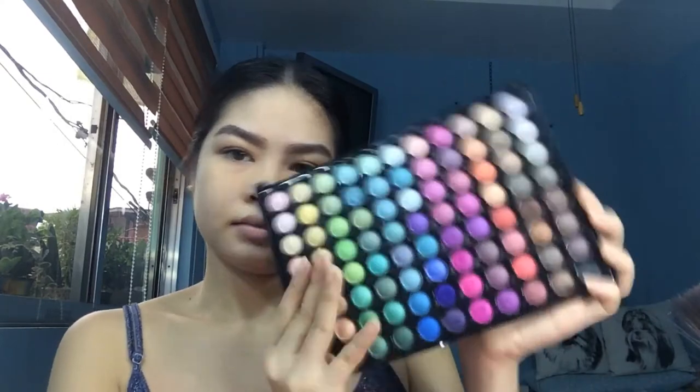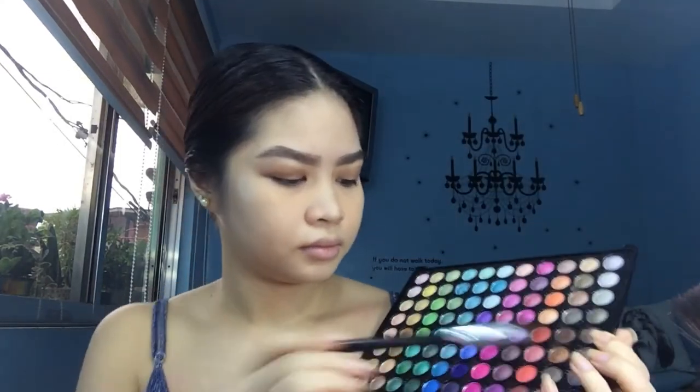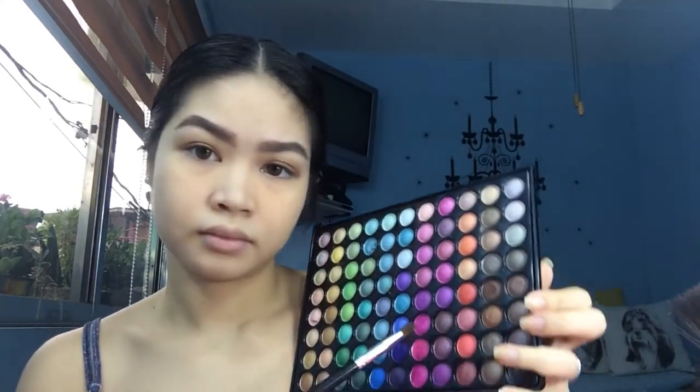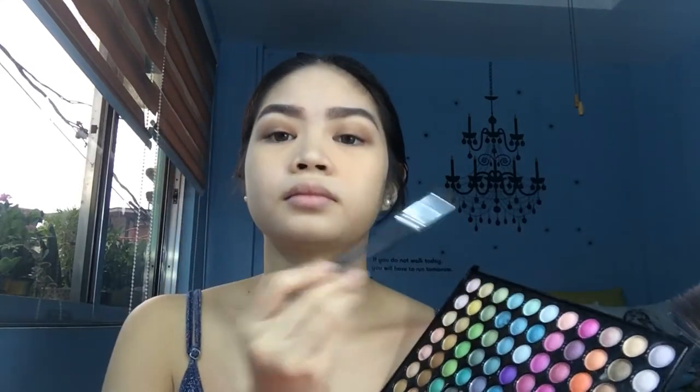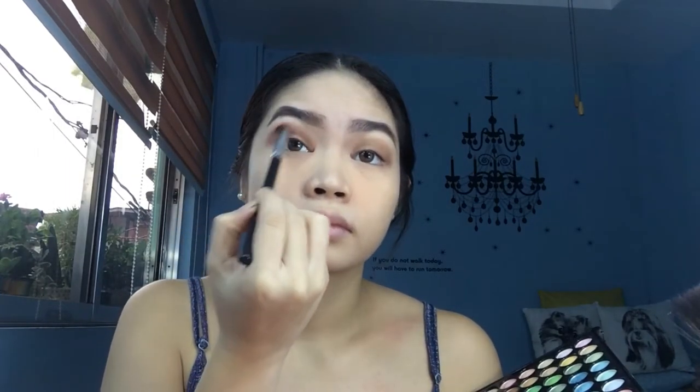Then with this matte professional makeup, I'll use this shade — a light brown color — and apply it over the whole eyelids on top of the bronze I already applied.